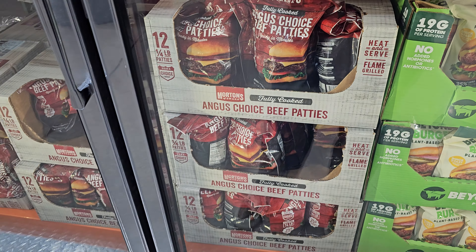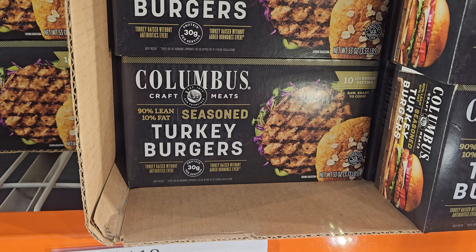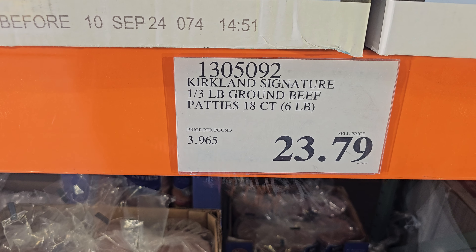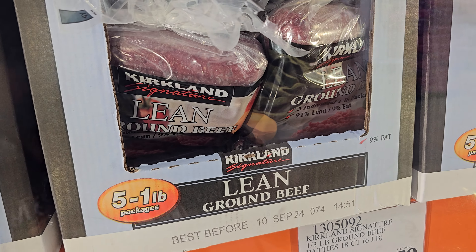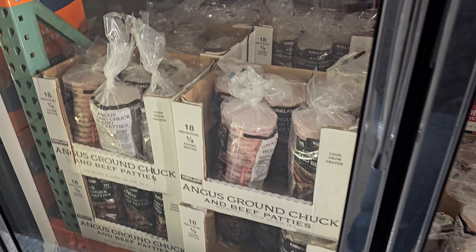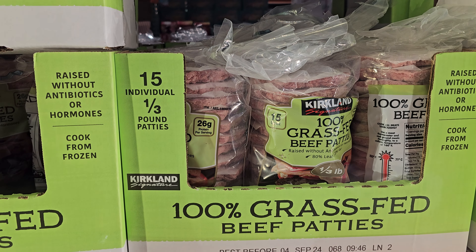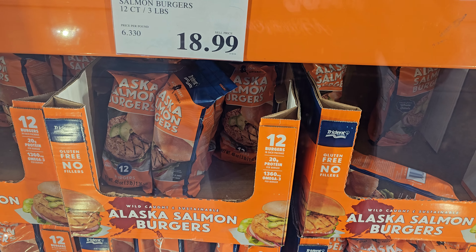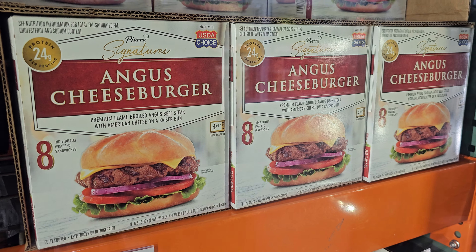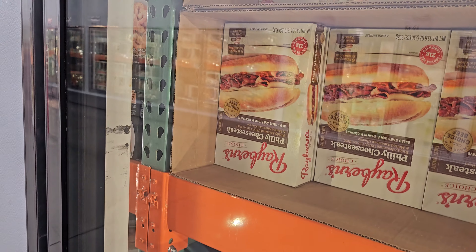Angus Choice patties are 18.99. On top we have Columbus turkey burgers — these are new at 11.99. Beef patties are 23.79. Lean ground Kirkland is 23. More patties at 28.59. Angus — you get six pounds for 27.59. 100% grass-fed is 23. Salmon burgers — you get 12, three pounds for 19. Angus cheeseburger is 15.99, you only get eight. Fish sticks are 15 and Philly cheesesteak on top is 12.99.